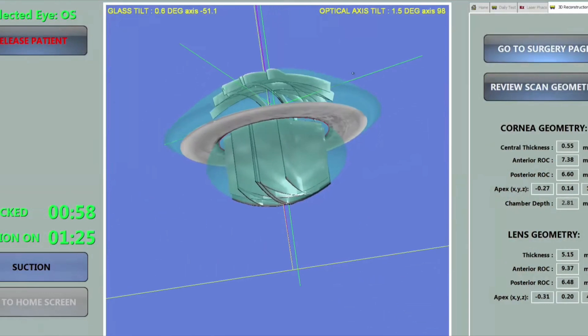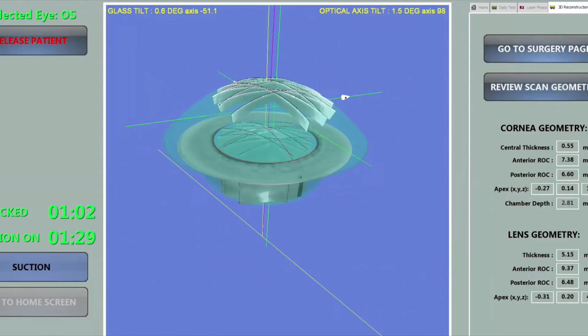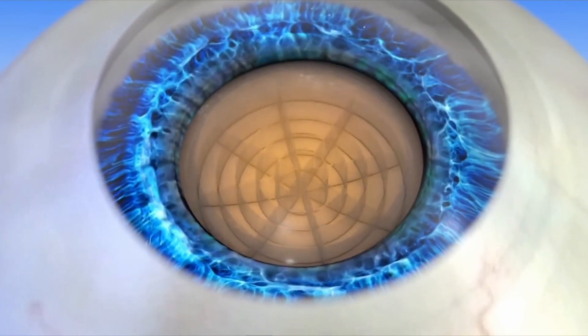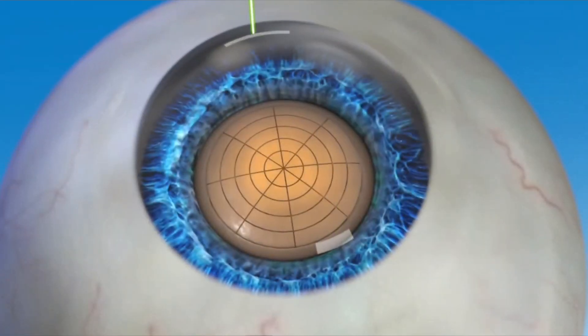When we do this laser procedure, we start by taking 3D photos of your eye. We calculate a plan and execute that plan with the push of a button. The laser can do things like create wounds, create cuts on the outer layer of your cataract, soften your lens to make it easier to remove, as well as correct astigmatism on the surface of your cornea. The laser I use can also make markings for a toric lens, which we use to correct astigmatism — when your eye is shaped more like a football than a baseball.